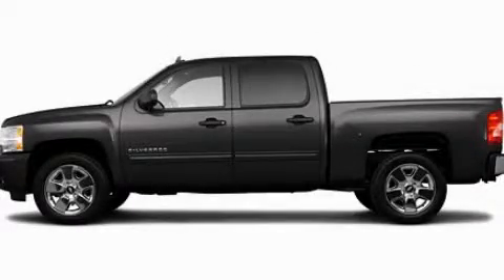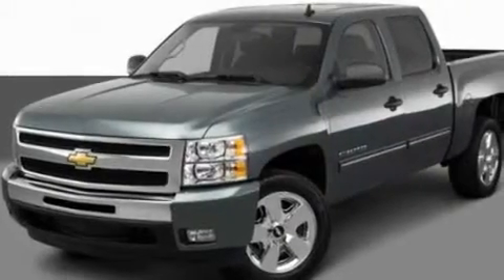This is a 2011 Chevrolet Silverado, made for the job site, the trail, and the town. It has a 5.3 liter 8-cylinder engine and an automatic transmission.